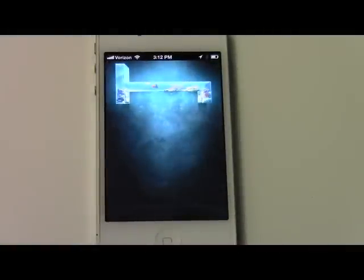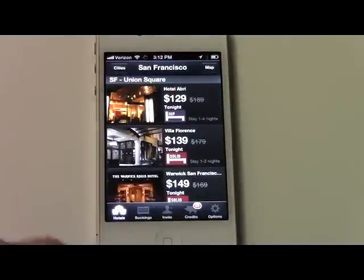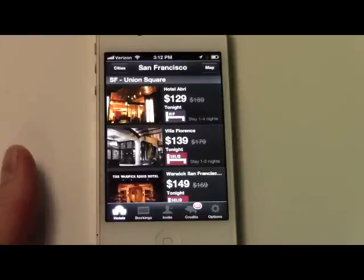Hey, HotelTonighters. We wanted to show you a great new feature that we have in the HotelTonight app called Look.io. It's a customer service feature that allows you to actually interact one-on-one with our customer service representatives, wherever you might be with your mobile device and HotelTonight.